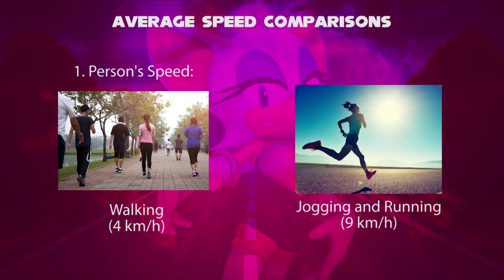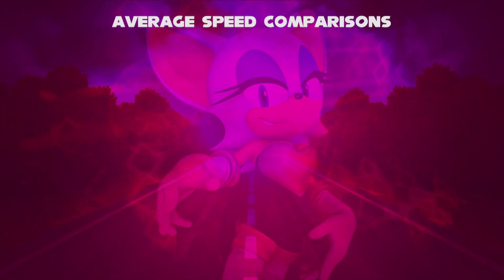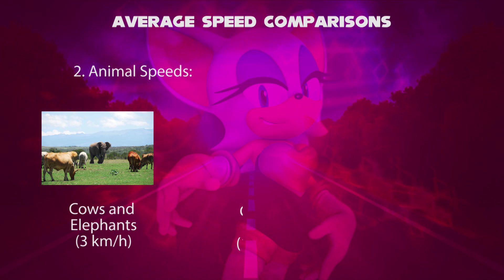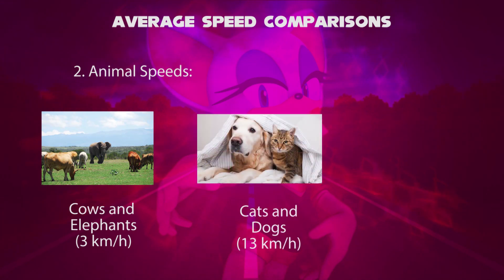This category may belong to person speed. The second category is the speed of animals. First up, cows and elephants have an average speed of 3 kilometers per hour. Secondly, cats and dogs have an average speed up to 13 kilometers per hour.